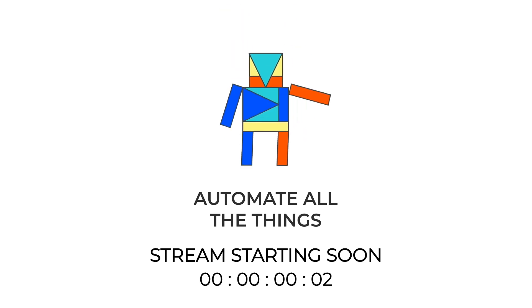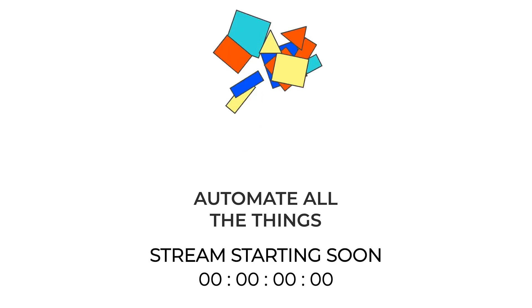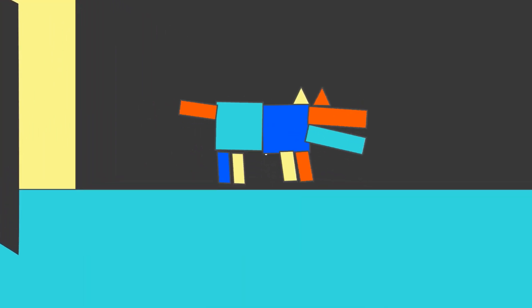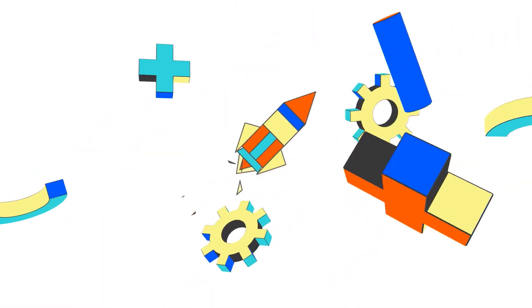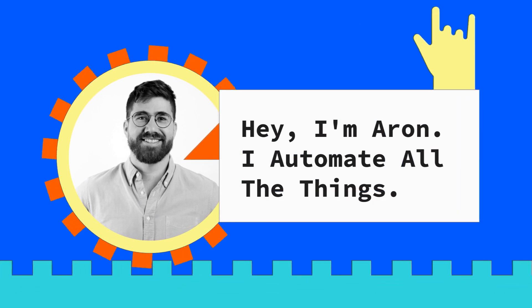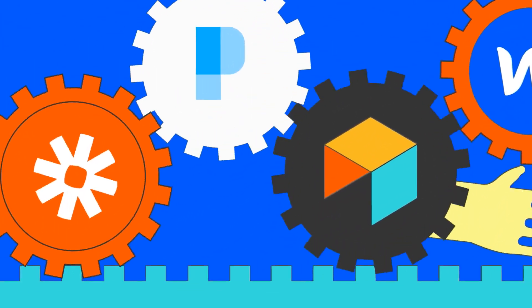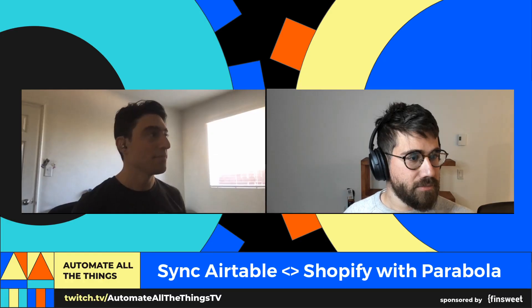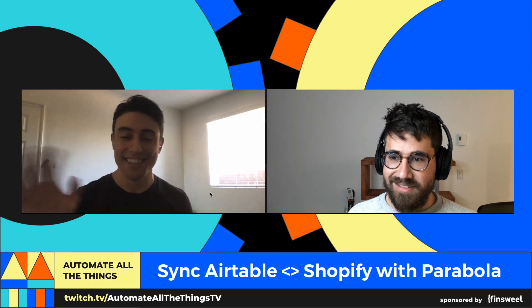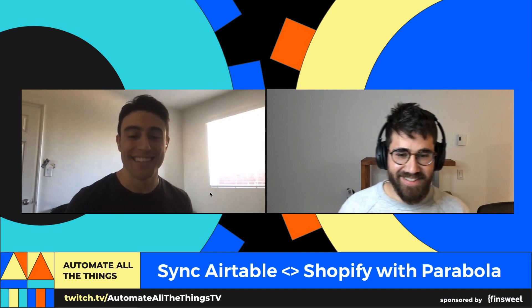T-minus five seconds here. Hey, Daniel. Hey, how's it going? Good, how are you? Not too bad. Thank you for having me on today.